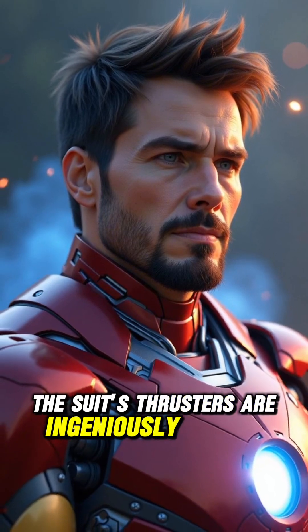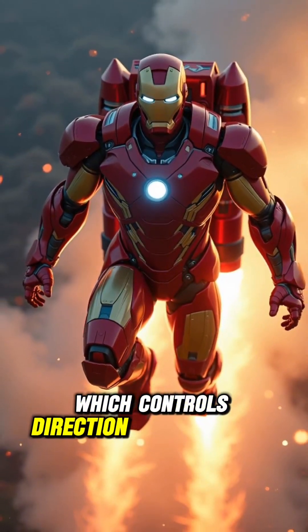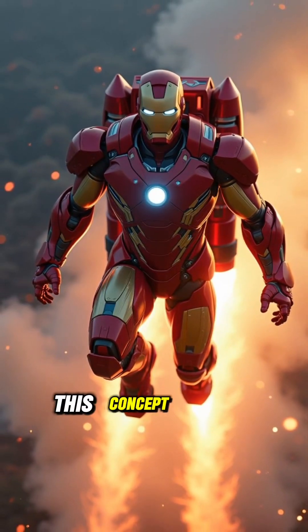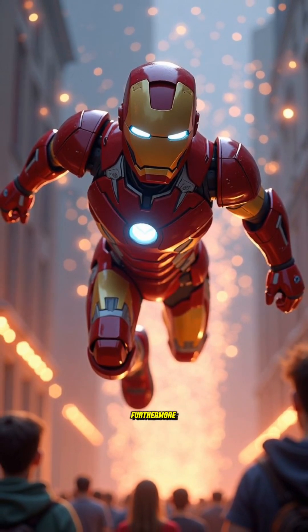The suit's thrusters are ingeniously designed, utilizing vectored thrust, which controls direction with precision. This concept mimics real-life jet packs, pushing boundaries of what's possible.